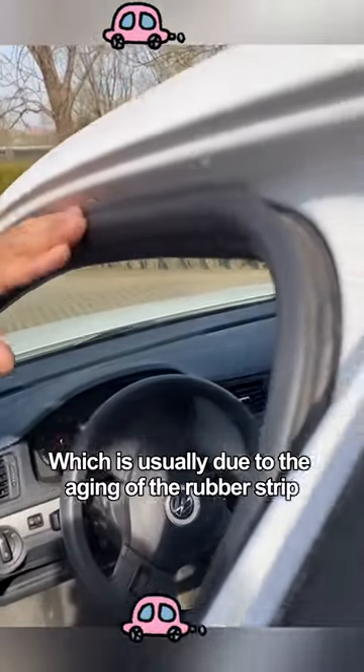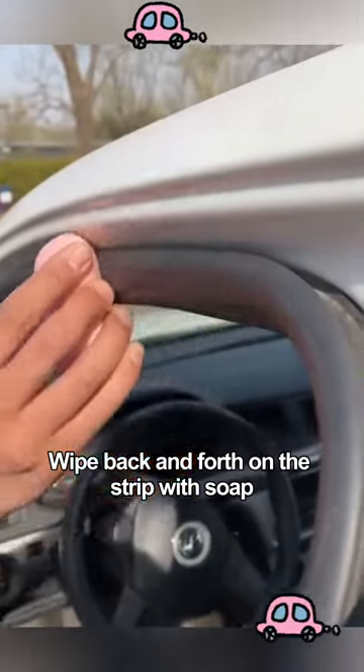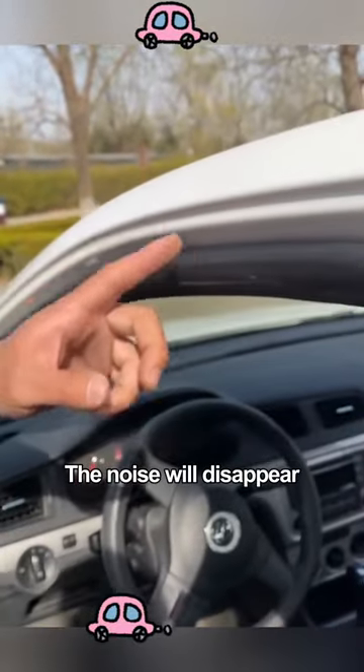When the vehicle is running, the door will always squeak, which is usually due to the aging of the rubber strip. Wipe back and forth on the strip with soap and the noise will disappear.